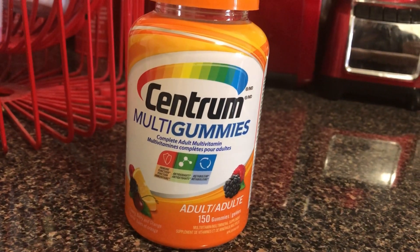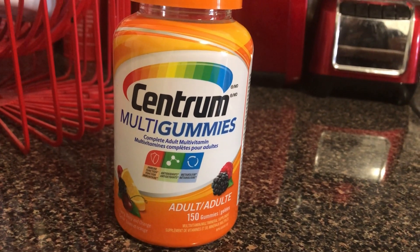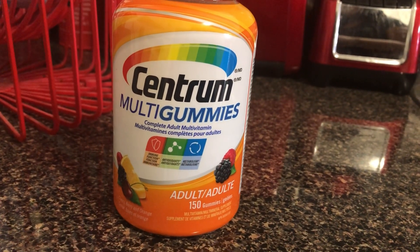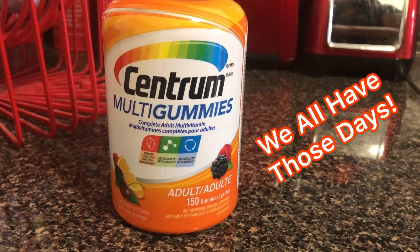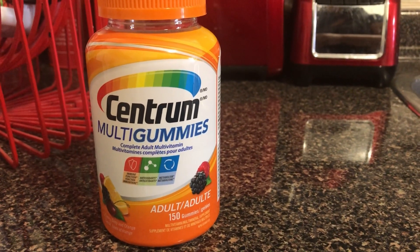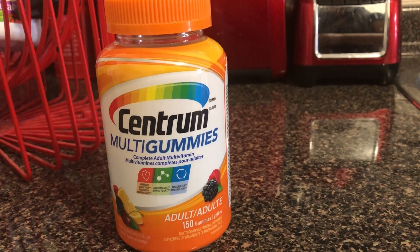First up is my multivitamin. I take a multivitamin every day. I think it is important to take a high quality multivitamin, just for those days where maybe it was a really busy, stressful day and you didn't eat as well as you should have. We all have those days, so it is better to make sure that you're taking your multivitamin — and you should take a high quality one.